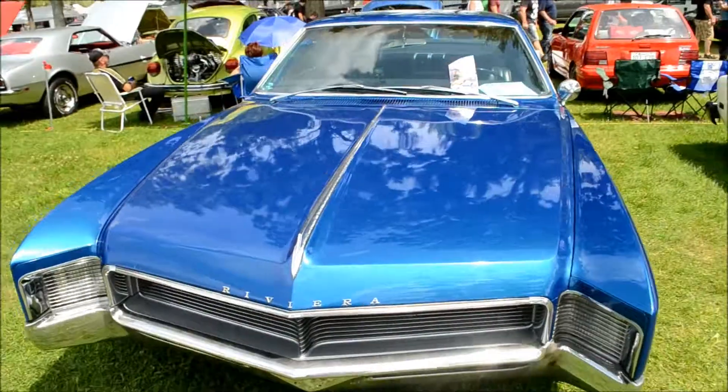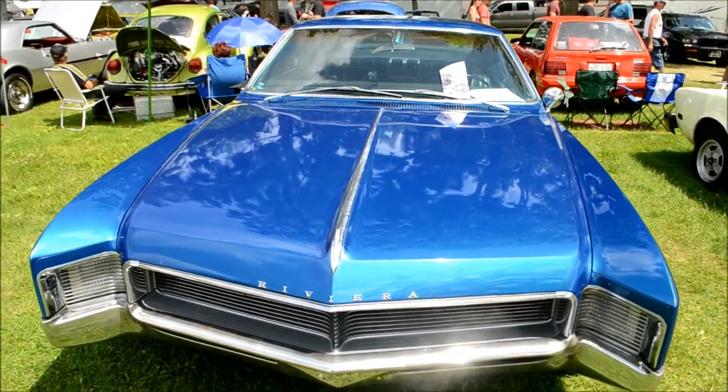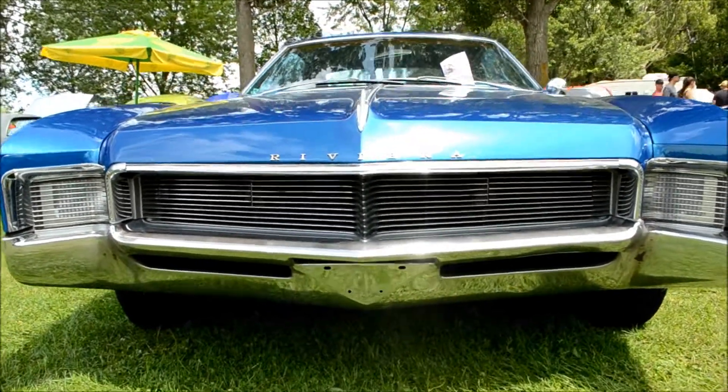I've got to make this quick because I've got to film a lot of cars. I've got to save memory on the memory card and battery juice, you know what I mean? Bye bye.